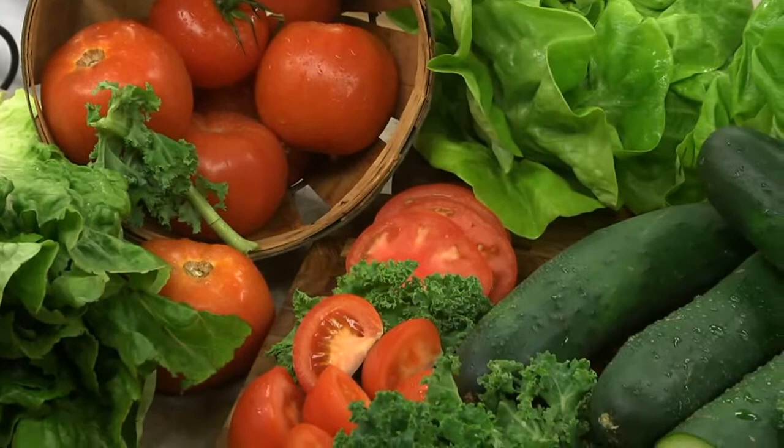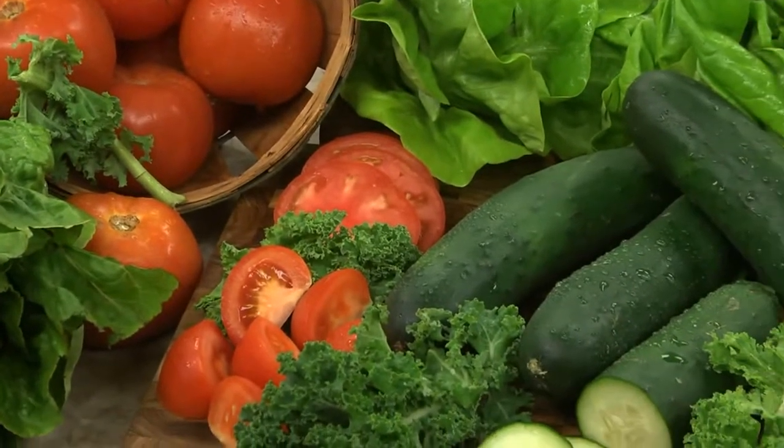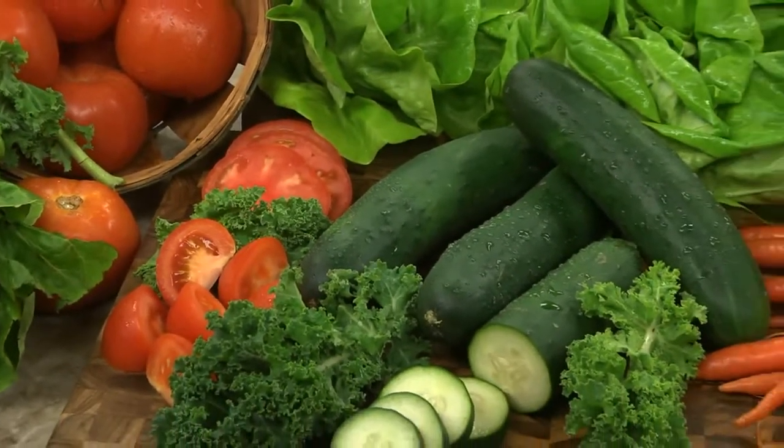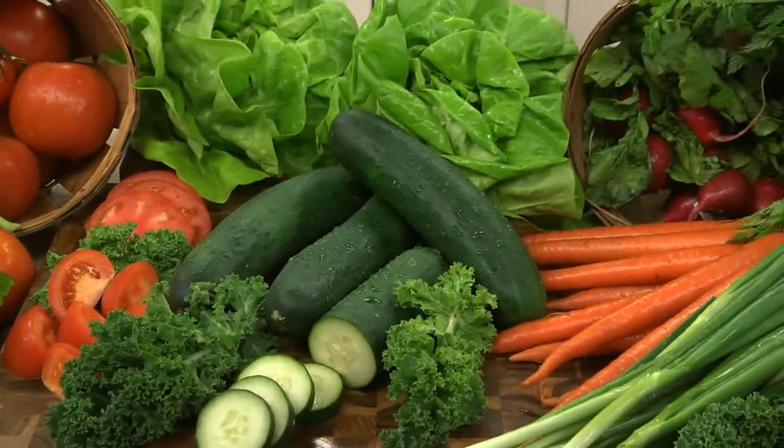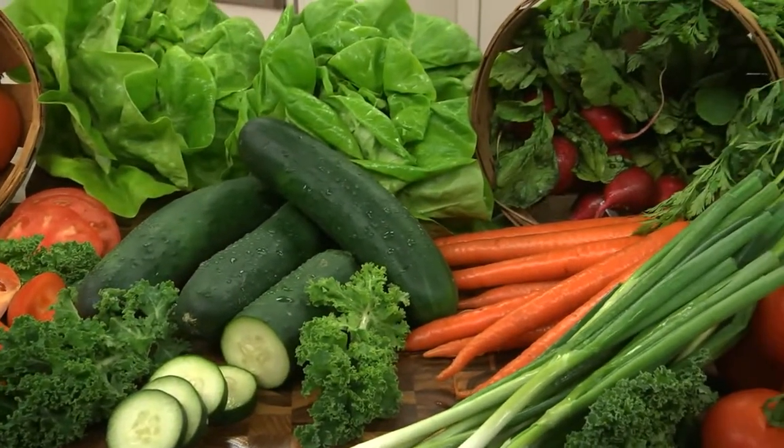We're smack dab in the middle of what many consider the peak of salad season. Right now, tomatoes are so juicy we could eat them like apples, and the cukes so crisp and fresh tasting, they're not only the perfect addition to our salads, but a welcome anytime snack.